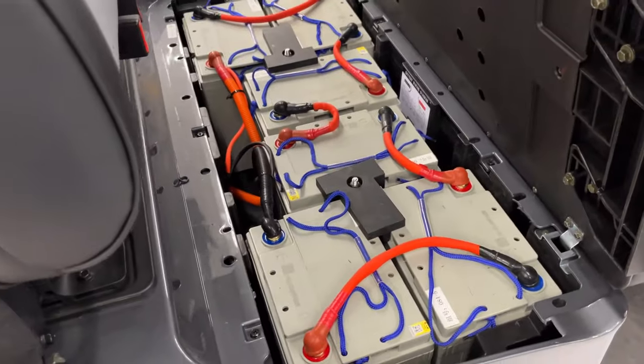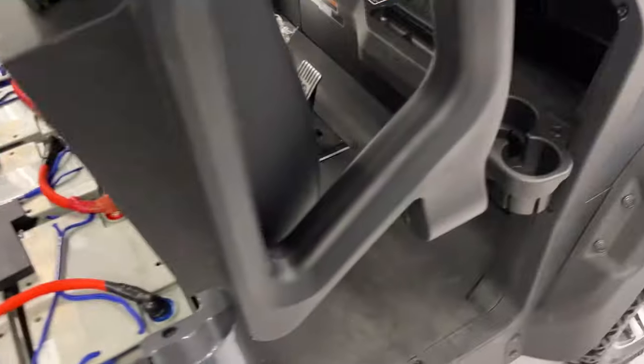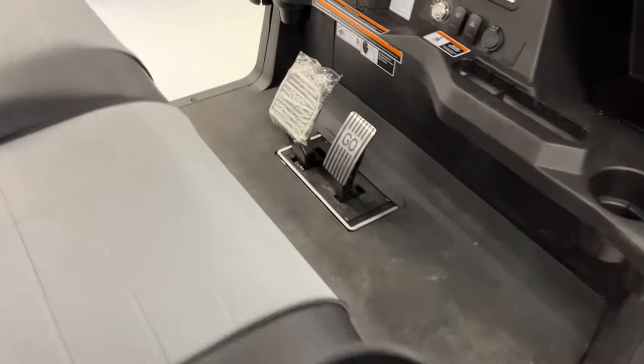Looks like six batteries in here. Nice pedals.